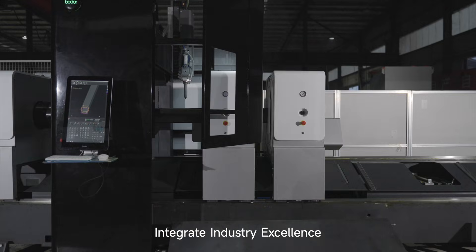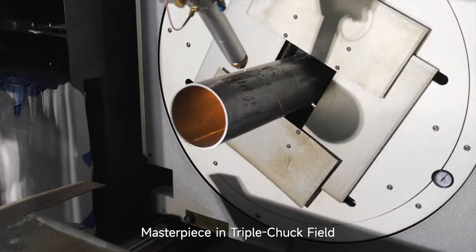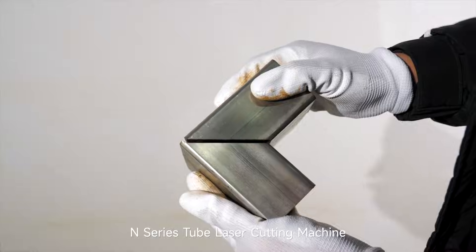The N-Series tube laser cutting machine integrates industry excellence, redefines the three-chuck standard — a masterpiece in the triple-chuck field. N-Series tube laser cutting machine. Bauder — dare to dream.